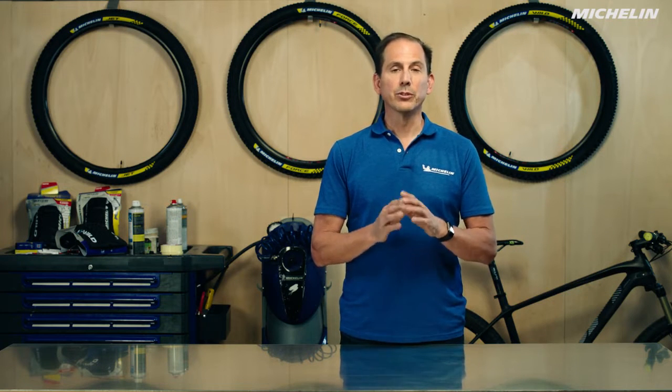Hi there, my name is Steven. We're here at the Michelin Tire Workshop today in order to explain how do I choose the right mountain bike tire for my usage. Having the right tire that's optimized for the usage of riding that you're going to do is one of the key things you can do to optimize your experience on a bicycle. Today we're going to go over the mountain bike range.